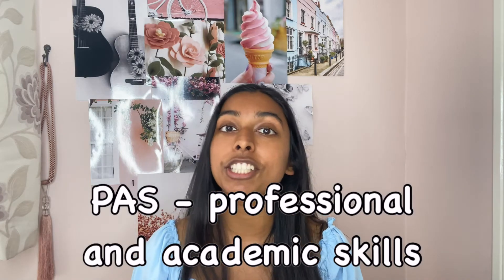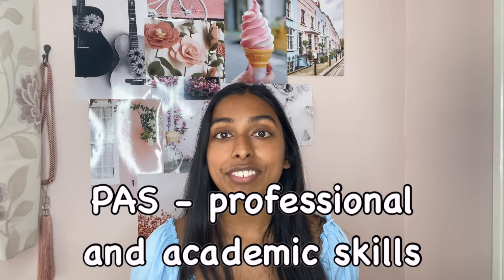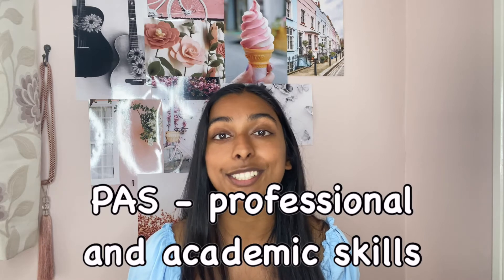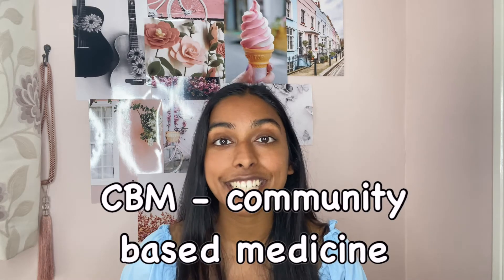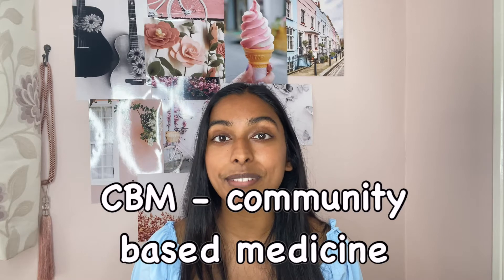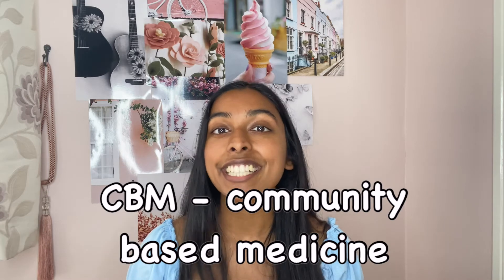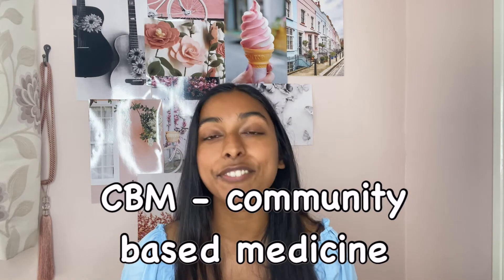PAAS - Professional and Academic Skills - is probably everyone's least favourite module because it's where you learn about plagiarism and professional conduct. But it is really important as a medical student and future doctor, so don't neglect it. CBM - Community-Based Medicine - is an exciting module because it involves patient contact, learning how to conduct yourself in a professional environment, and actually getting some experience in the community.